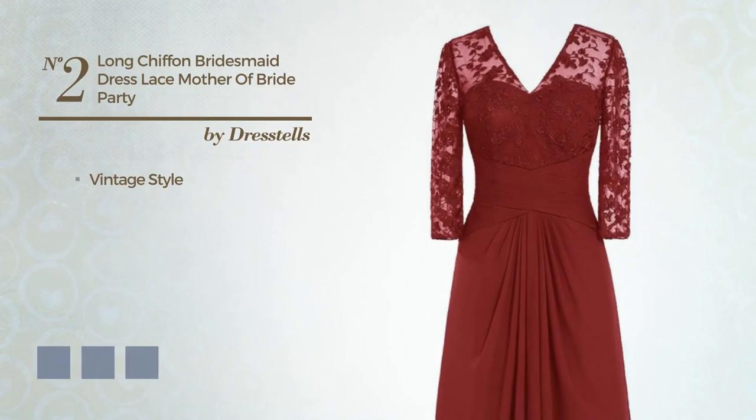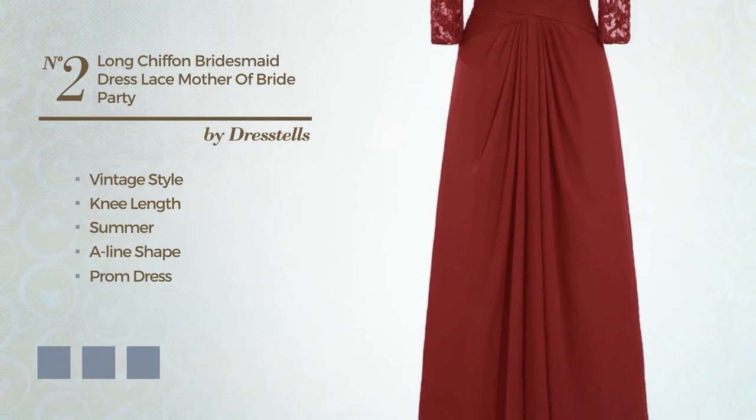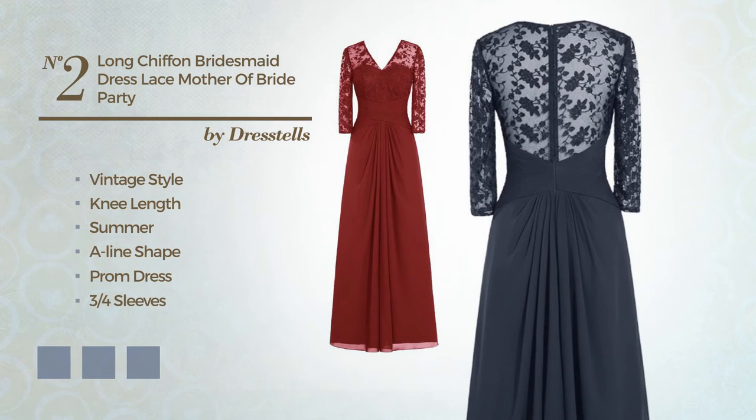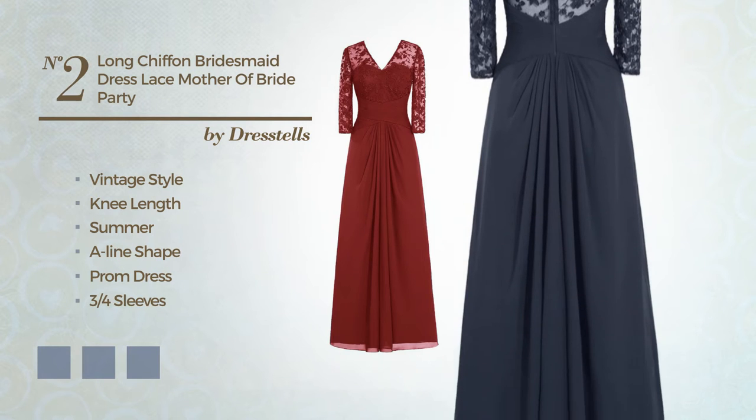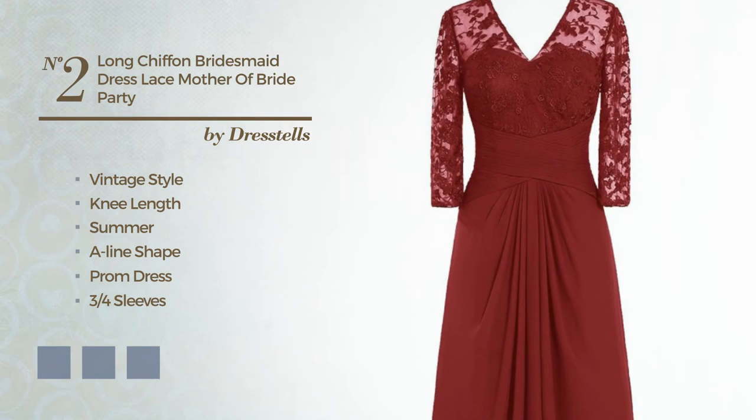Number 2. A hybrid of vintage and exceptional in this knee-length summer A-line prom dress. Featuring three-quarter sleeves, V-neckline, with a polka dot pattern, made of quick-drying chiffon, styled with lace. Available in 21 color variations, for example black ink, blue jay, and blue blush.